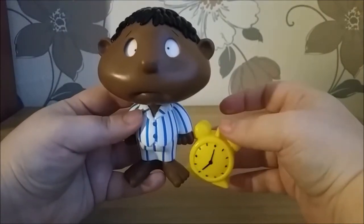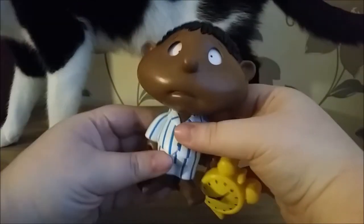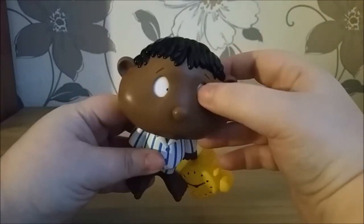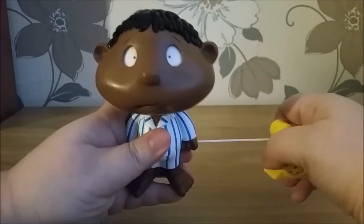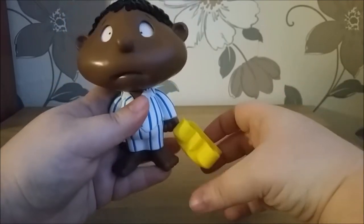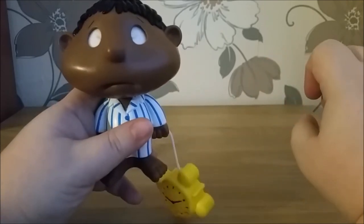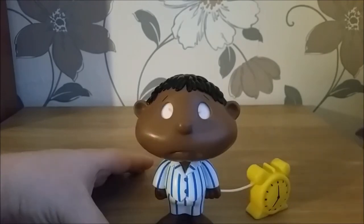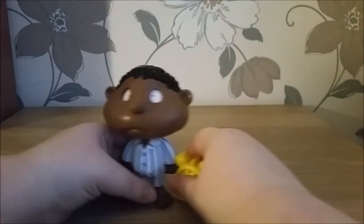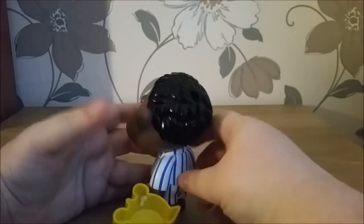This guy is called Wide Awake Wesley, and he has an alarm clock. His eyes look like they're going to move. His alarm clock's on a string, so if we pull it out, he sort of rings like an alarm clock. It works better if he's flat on the table. Interesting.